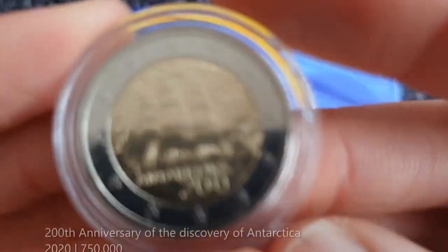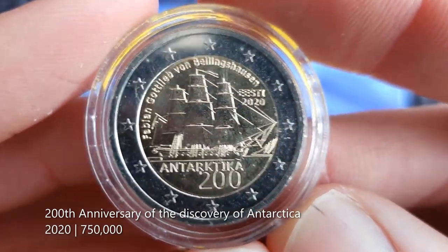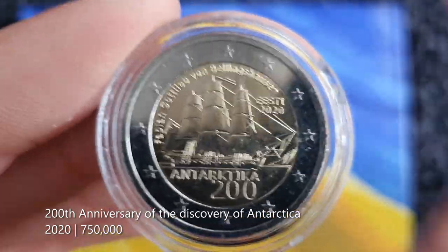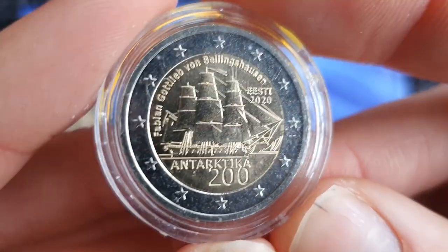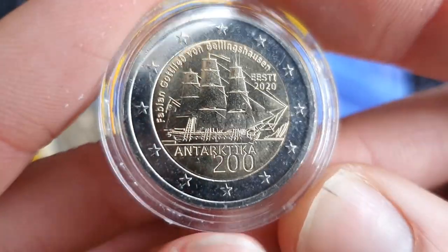Bronze medal, the third spot. My third favourite Estonian coin is this one — for the 200th anniversary of the discovery of Antarctica. I think one of the men who discovered it was born in what is now Estonia. It's a great anniversary, a great topic, and it's cool having a nice big ship on a two euro commemorative coin.